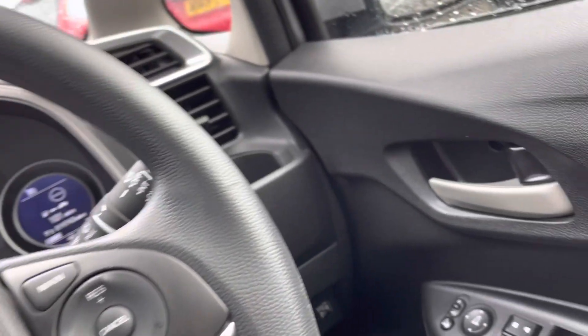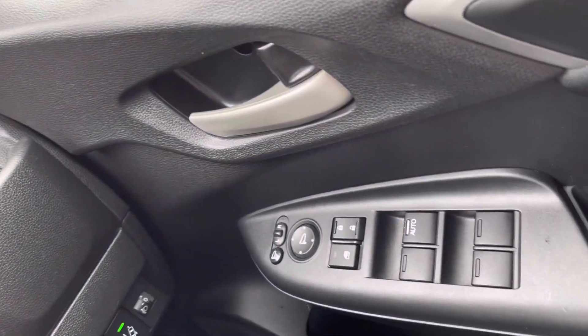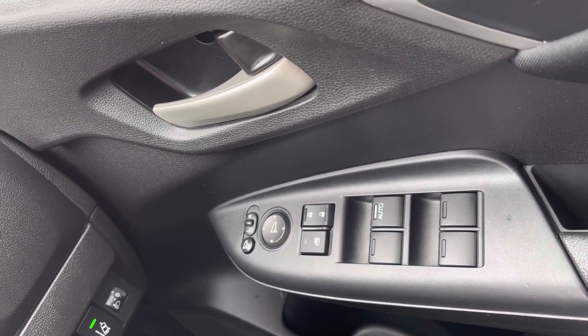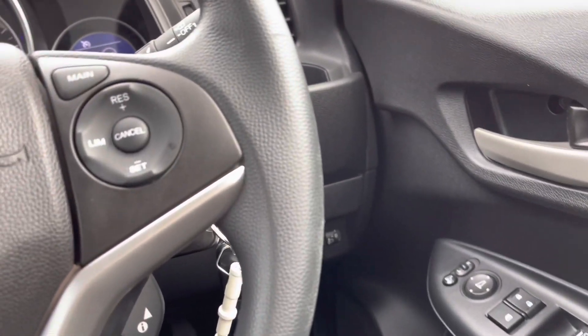Taking a look just to your right hand side of your driver's door, you will find your controls to operate all four of your electronic windows. You do have your outer wing mirror adjustments, along with your central locking system.